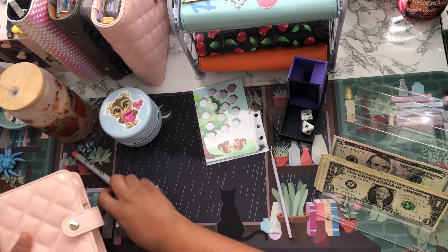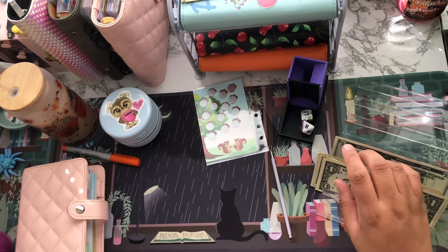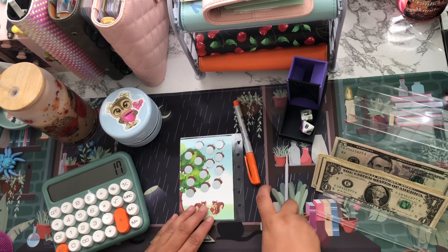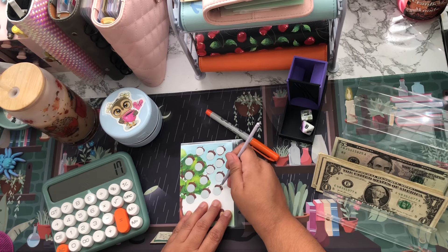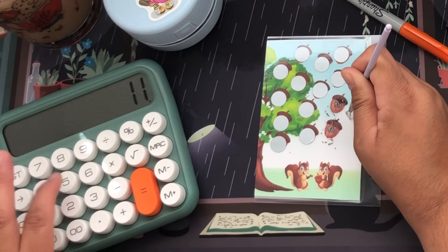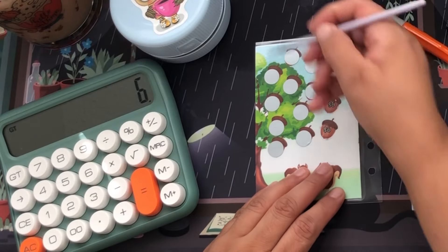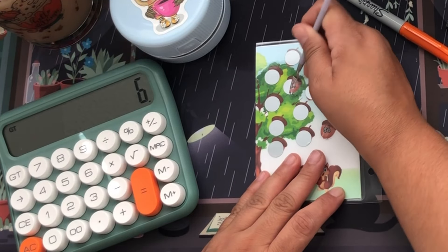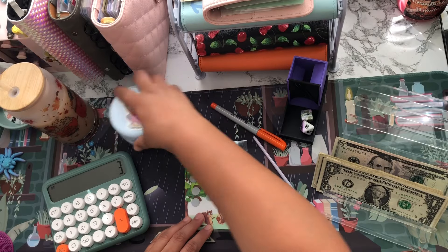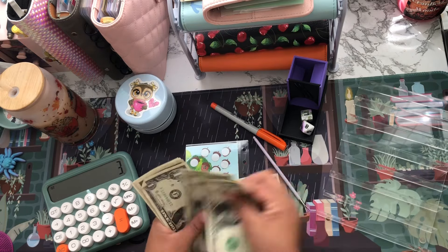Let's see how much cash I have left: 10, 11, 12, 13, 14, 15, 16, 17. I have $17. Let me calculate so I don't go over: 17 minus 6 minus 5 — do I chance it? Let's scratch this one right here; hopefully it's 6 or less. Yes — it's a 3! Minus 3. So this challenge is going to get $14: 1, 2, 3, 4.